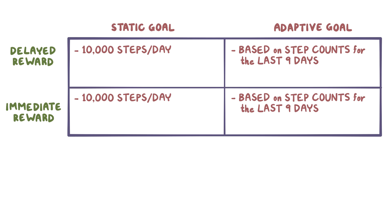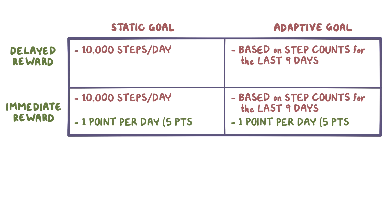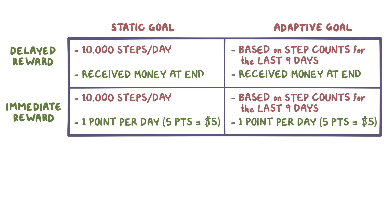For the two immediate reward groups, individuals got one point for every day they completed the goal, and every time they earned five points, they were sent a gift card worth $5. The delayed rewards group earned rewards for simply participating that were nearly equivalent to the maximum rewards that the immediate rewards group could earn, but they didn't receive the money until the end of the study.